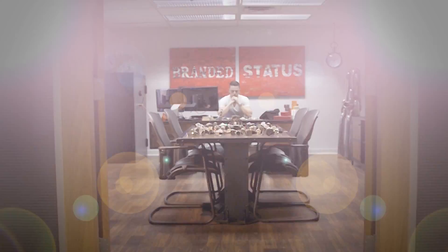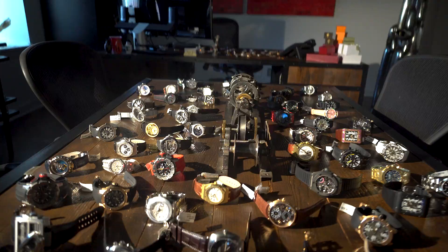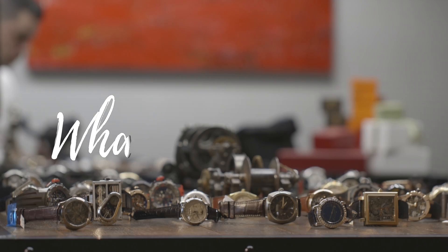Hello everyone and welcome to another edition of What's on My Desk. Today I have a few interesting pieces to show you. First off we have the new Royal Oak Tourbillon from Audemars Piguet, Openworked. We have the white concept GMT from Audemars Piguet, and we also have something very special — a unique piece from Christophe Claret, the Christophe Claret Blackjack watch.